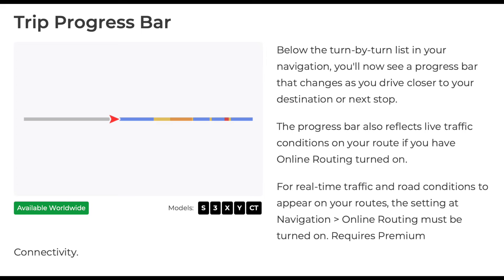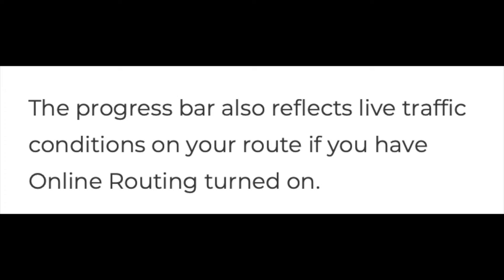As a worldwide update, a trip progress bar will now be shown on your screen that integrates live traffic visualizations. If you're wondering 'are we there yet?', you can track your Tesla's trip on this new progress bar that integrates traffic as well.